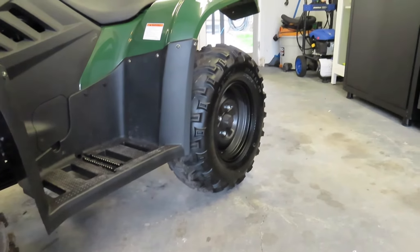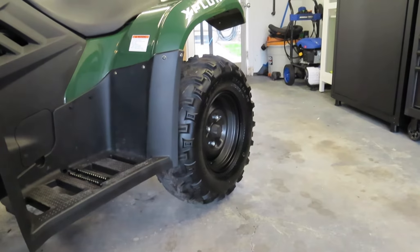They come with Kenda Bear Claw tires — 24 by 8 by 12s on the front, and the rears go to a 10 by 12, giving you a little more footprint in the back. The front racks can carry 75 pounds, rear racks 150 pounds. It comes with modern four-wheel independent suspension for excellent ride and handling, a two-inch receiver hook, and a nice single exhaust tucked up with a spark arrestor.